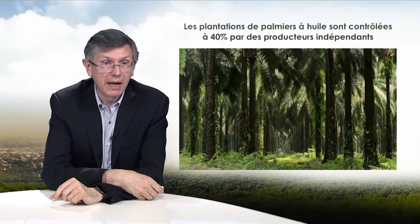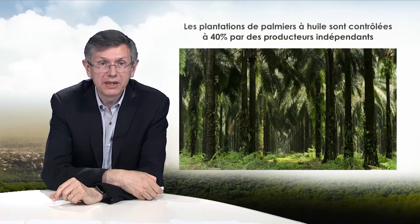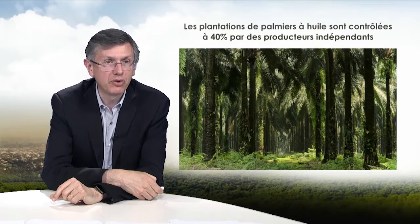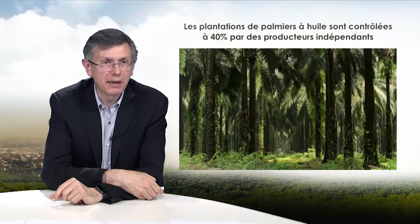Large plantations are not the only producers — 40% of production is controlled by independent producers. In Indonesia, these independent producers grow about two hectares on average, and this has helped bring a major part of Indonesia's population out of poverty in one generation. But these small growers lack mastery of agricultural techniques, with yields sometimes 50% lower, and may be tempted to expand through deforestation, destroying protected areas.